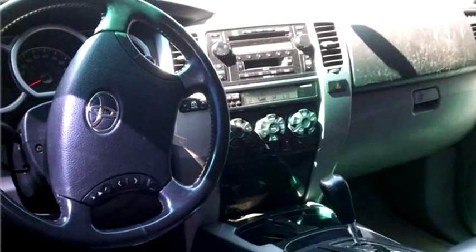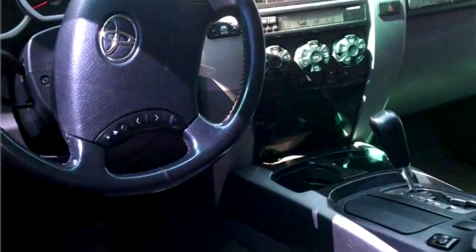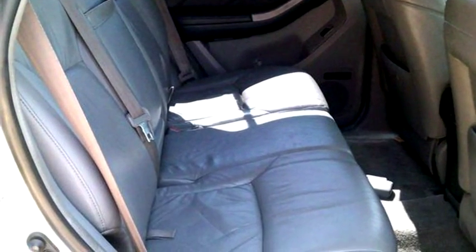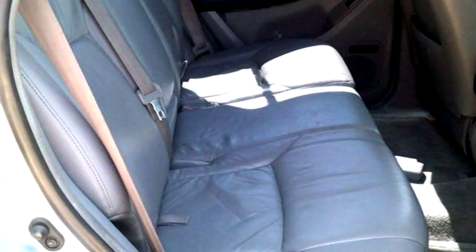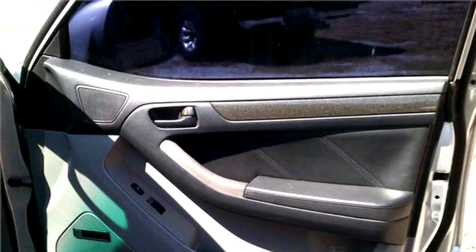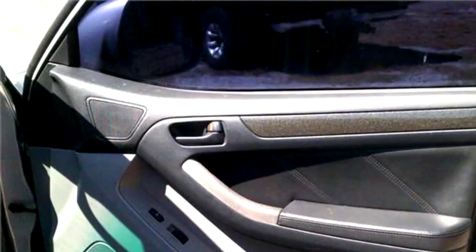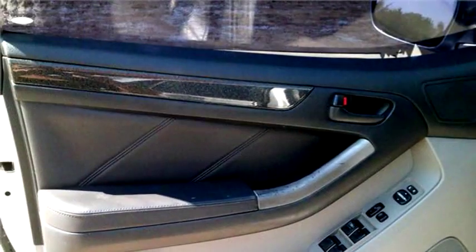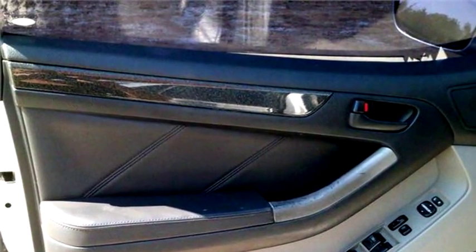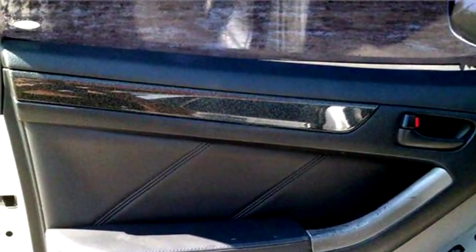High-Tech Motors proudly presents this 2003 Toyota 4Runner Limited 4WD. The body style is sport utility vehicle, it has four doors. Transmission is automatic, drivetrain is rear wheel drive, exterior color is silver, interior color is gray, and it has an eight cylinder engine.